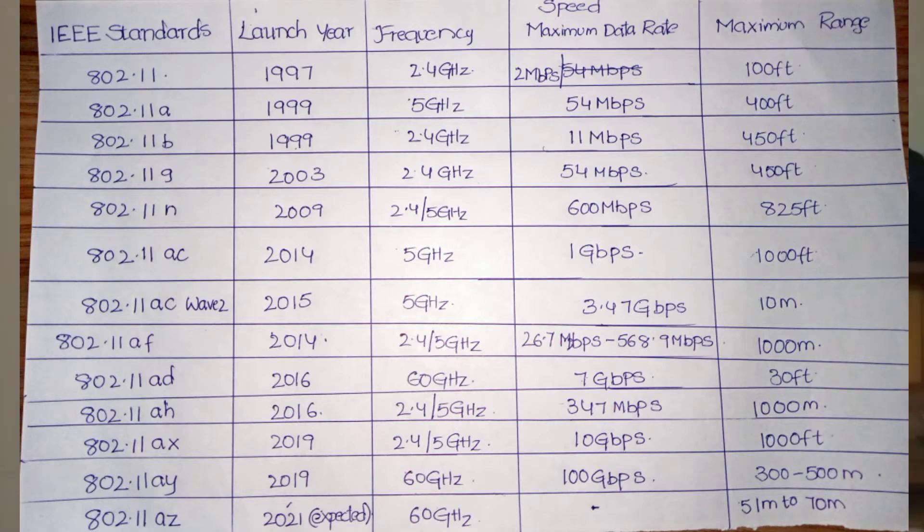Next is 802.11b, also launched in 1999. It operates at 2.4 GHz with a speed of 11 Mbps and a maximum range of 450 feet. Next is 802.11g, launched in 2003, also at 2.4 GHz with speeds up to 54 Mbps and a maximum range of 450 feet.